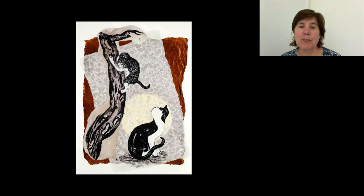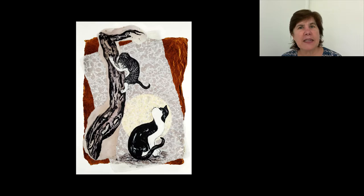Nature has also been a predominant theme in her work, and this paper piece, Moon Trance, is based on a Korean painting from the 19th century. In the original painting, a flock of swallows passes by, but in Sarah's version, the cats are locked in a battle of wills, and it looks like each cat has decided that it is the victor.